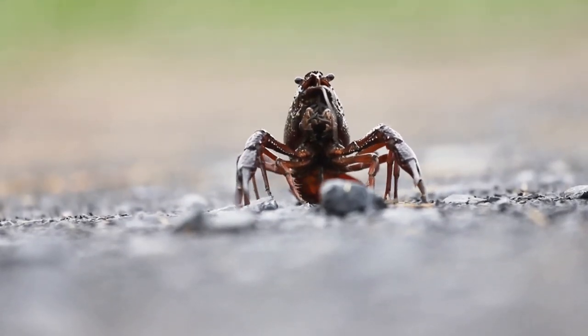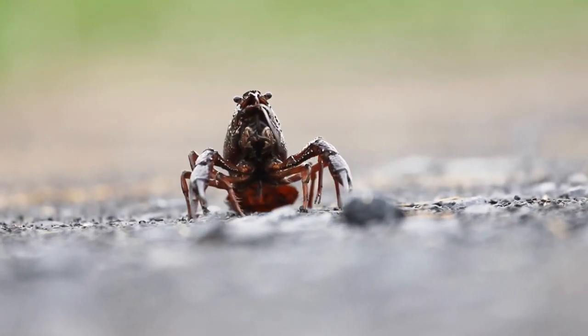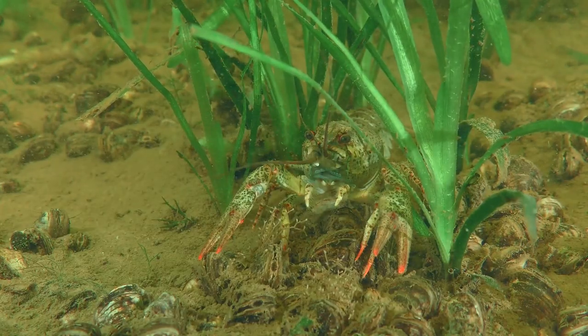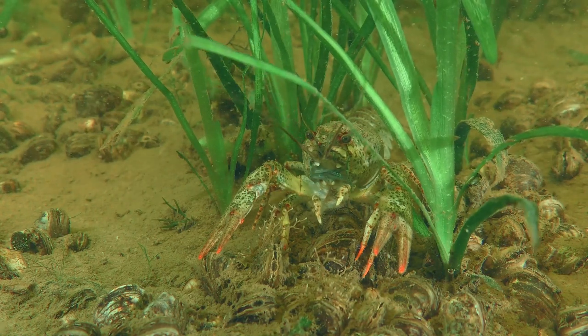Crayfish, also known as crawfish, mud bugs, or crawdads, are small crustaceans that live in fresh water. They have a hard exoskeleton, a pair of pincers, and a unique ability to move backward in water. Crayfish are found in various habitats like rivers, streams, ponds, and even in your local creek.